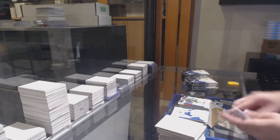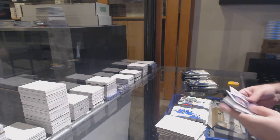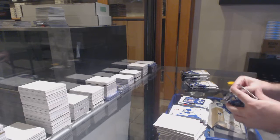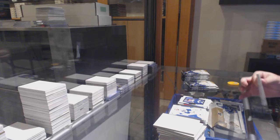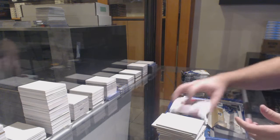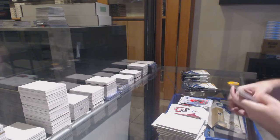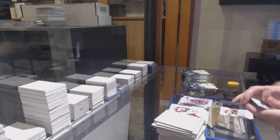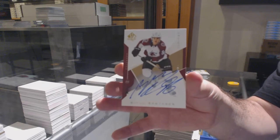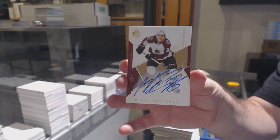Andrew Cogliano update. Retro rookie of Patterson. Spectrum of Alimaki. Nice. Base auto of Miko Rantanen.